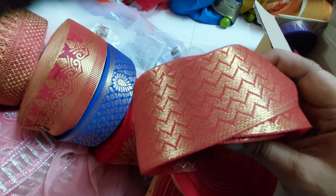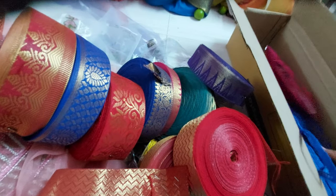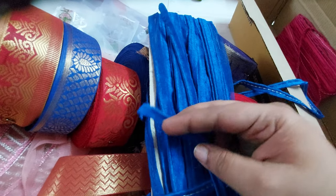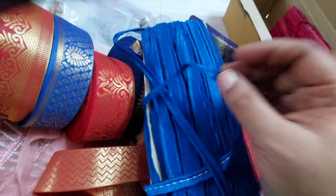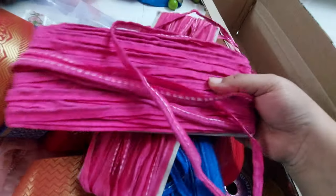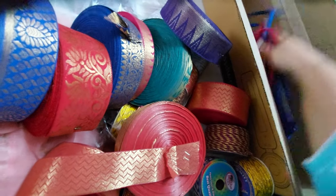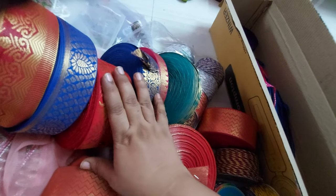This one is 9 meters for Rs. 180. These are beautiful laces with a great history of quality.